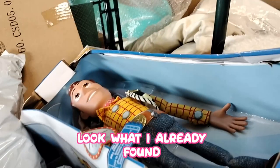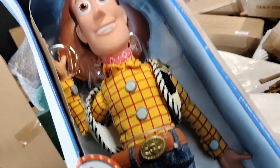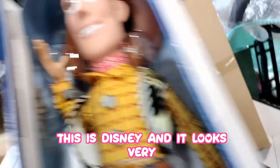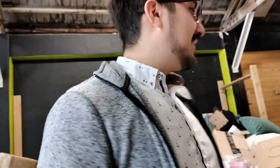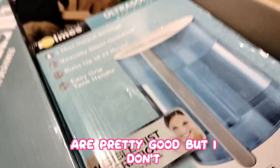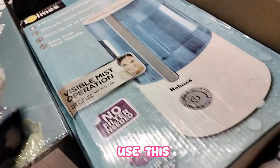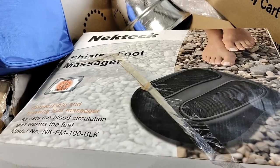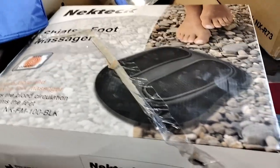Look what I already found — one that changes its face. This looks Disney and it looks very authentic. Jose is shopping for house decorations. Oh my god, it's a humidifier — I know some people would love that. And I found this NeckTech foot massager, that's cool!